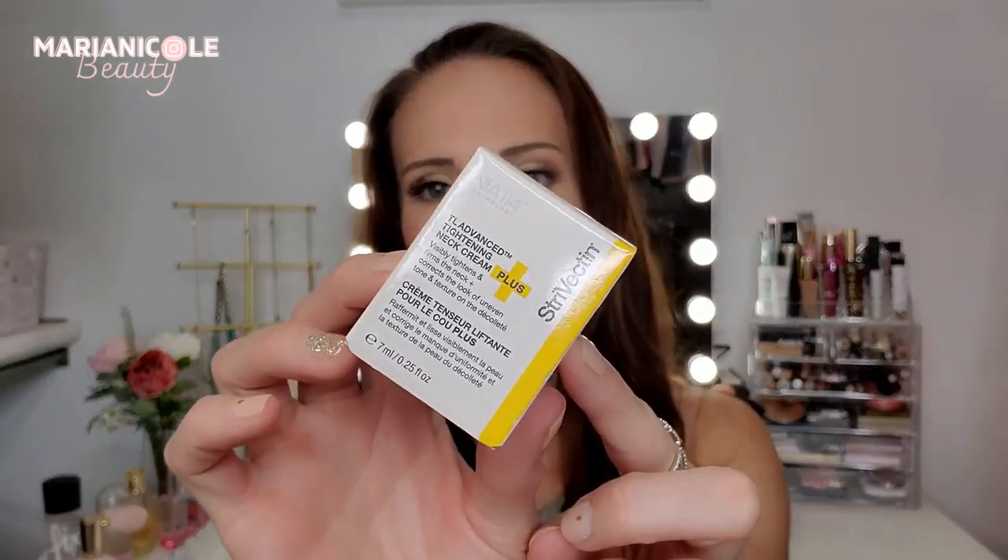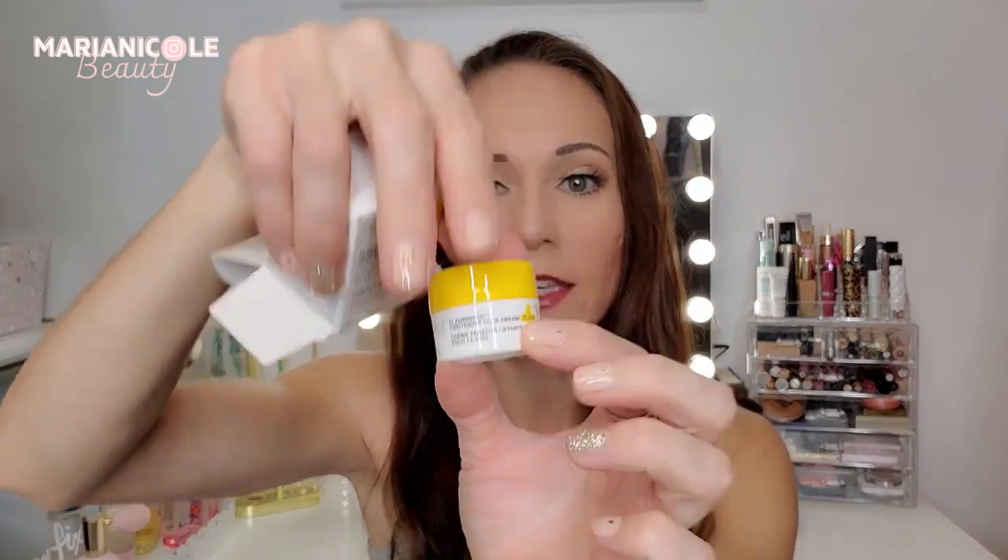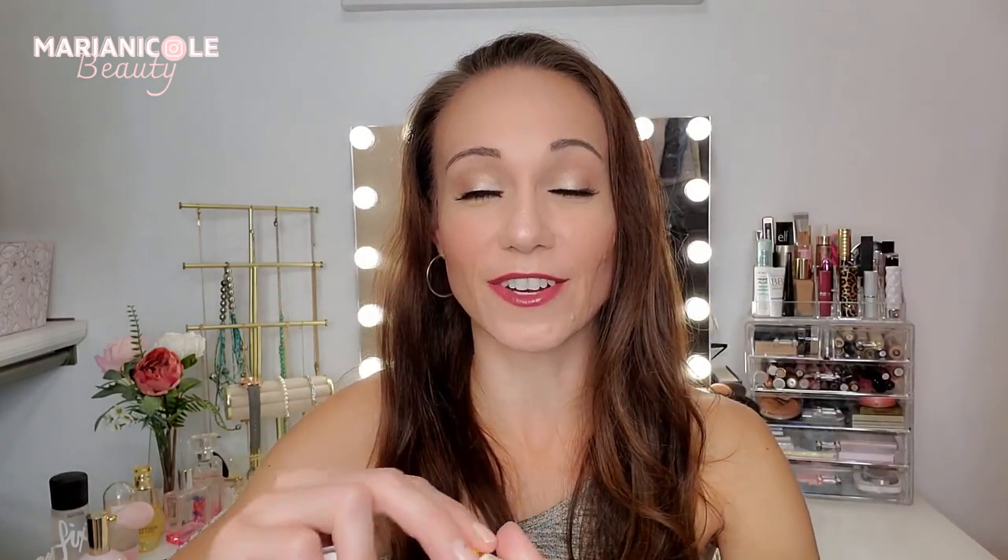Next we have a Strivectin product — this is the TL Advanced Tightening Neck Cream. Strivectin is really known for anti-aging type creams: face creams, neck creams, eye creams. I just used one of their moisturizers and I liked it. So cute little guy here — a deluxe size sample. Smells nice, so we'll have to give her a try.